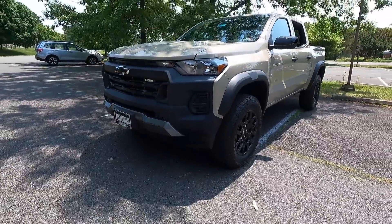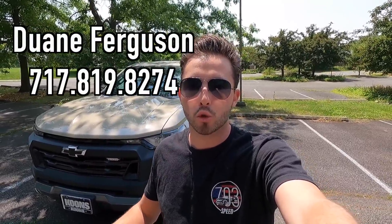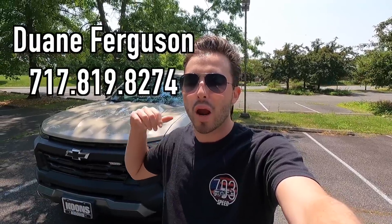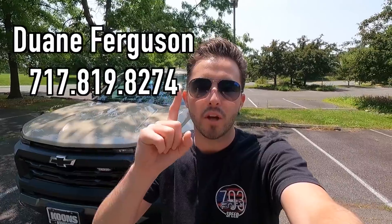What's up YouTube? I hope each and every one of you guys are healthy and enjoying your lives to the fullest today. I am reviewing the 2023 Chevy Colorado Trail Boss. Huge thank you to Dwayne Ferguson over at Coons Tyson Chevy Buick GMC for allowing me to do this review. If you guys are interested in this particular Colorado or any GM product with the exception of Cadillac, I'll be sure to have Dwayne's information on screen as well as in the description box down below.